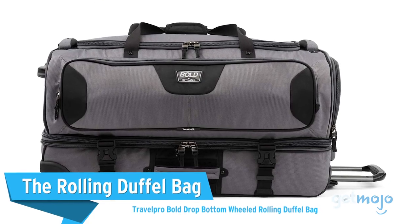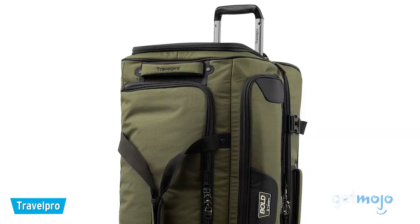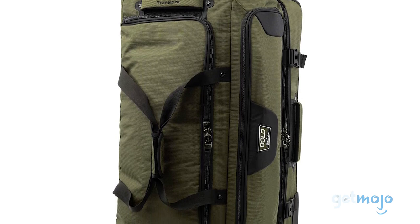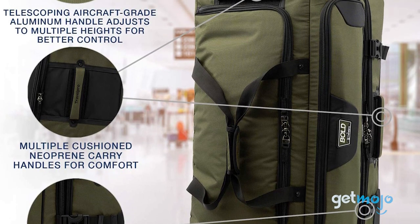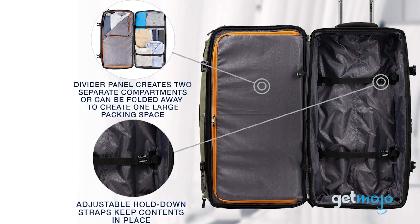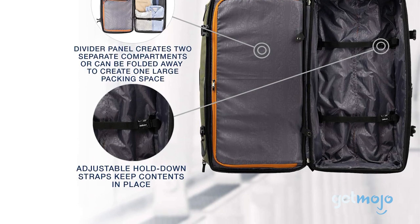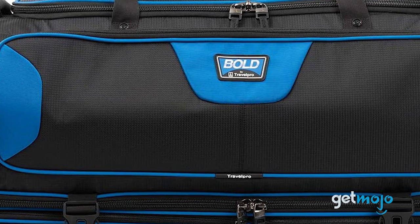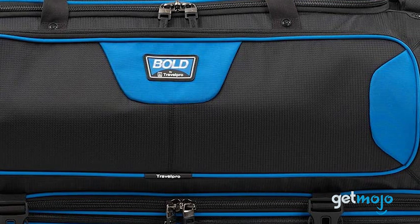The Rolling Duffel Bag: Travel Pro Bold Drop Bottom Wheeled Rolling Duffel Bag. The suitcase versus duffel bag debate has been going on forever, with the argument being that with a soft duffel bag, you can fit more stuff inside and there's less chance of your zipper breaking. If you're team duffel, then this 30-inch bag is a solid pick. Being a drop-bottom bag, this duffel has two large compartments — one on the top and one on the bottom — allowing for a ton of divisible storage space. Another great thing about duffel bags is that they offer a wide range of outside zipped pockets, which is ideal for charging cables, valuables, and even shoes when traveling through the airport.